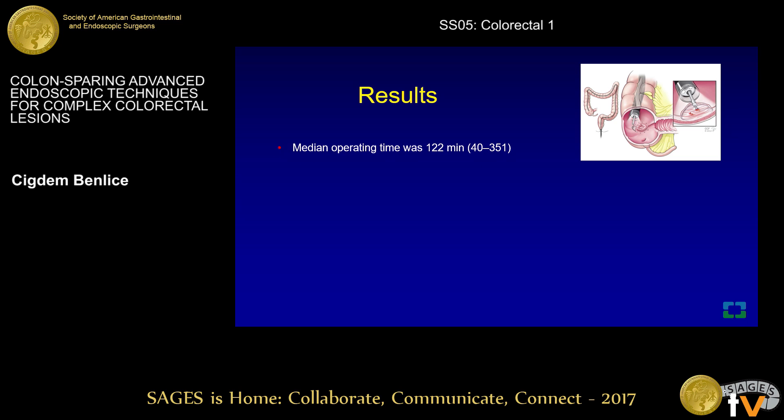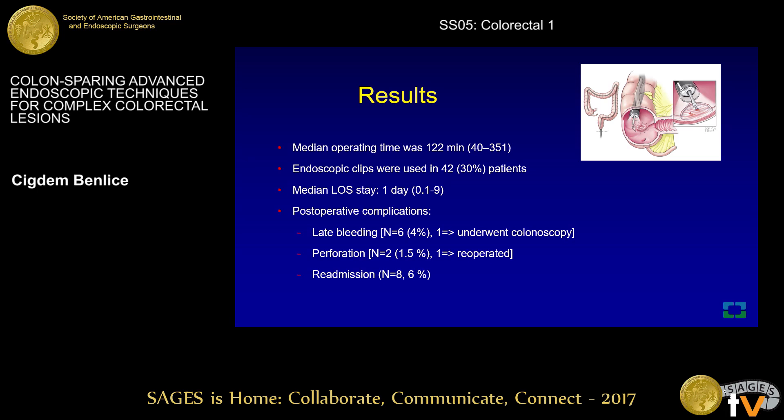The median operative time was around two hours, and the median length of stay was one day. The overall complication rate was around 11.8%, including delayed bleeding, delayed perforation, and readmission for surgical site infection. During a median follow-up period of around 16 months, two patients had adenomatous recurrence at the same location where the procedure was performed.